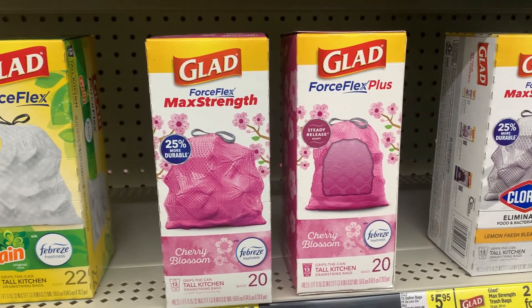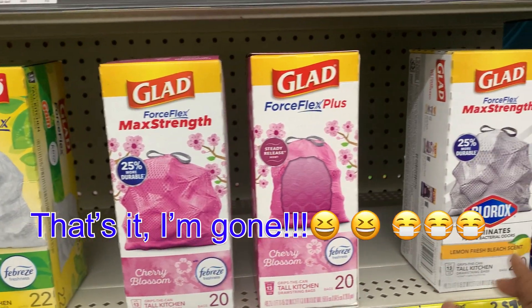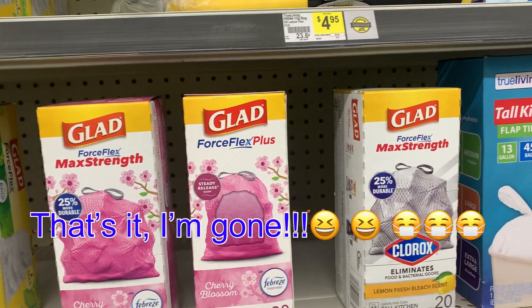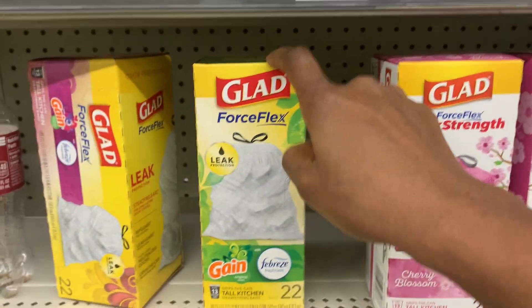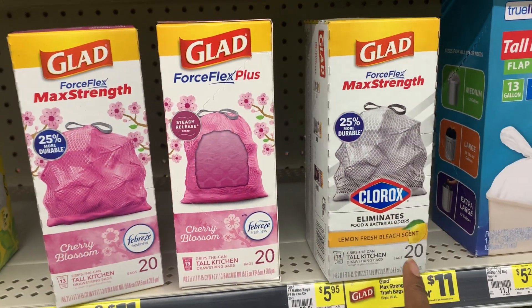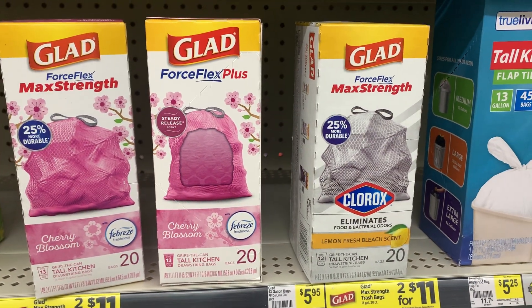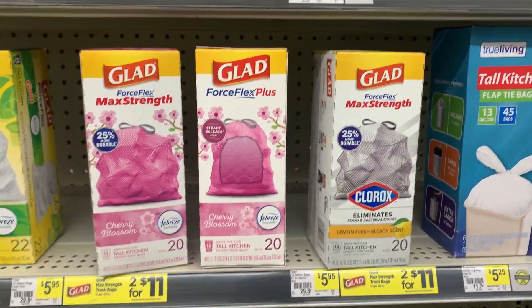There's only a certain kind that are two for eleven. I checked the cherry blossom — I'm about to check this one next. The Game one does not match, but the cherry blossom or the lemon fresh bleach scent do match. I only see one of those; I was gonna get two but I only see one.